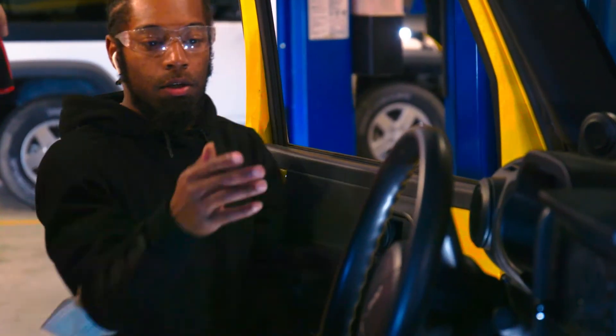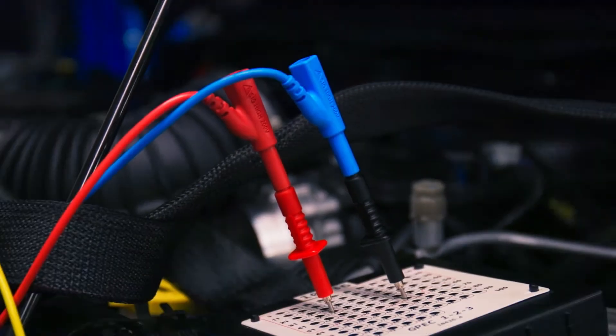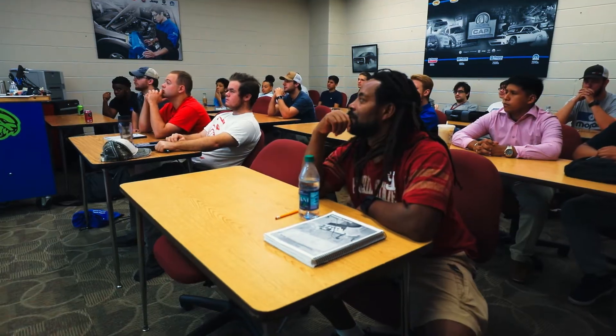We teach them all the major systems: steering and suspension, heating and air conditioning, engine performance, engine repair, drivelines and axles, and electrical. We spend probably 30% of our time in the classroom.